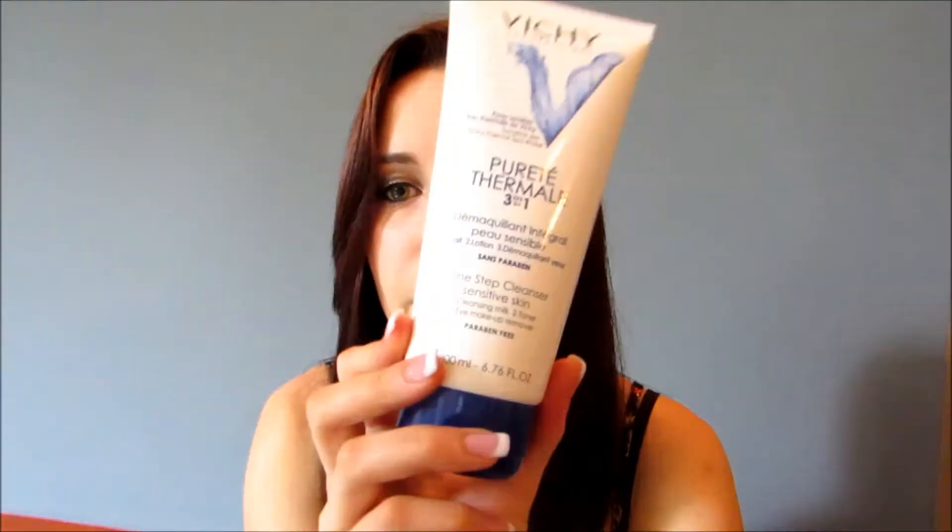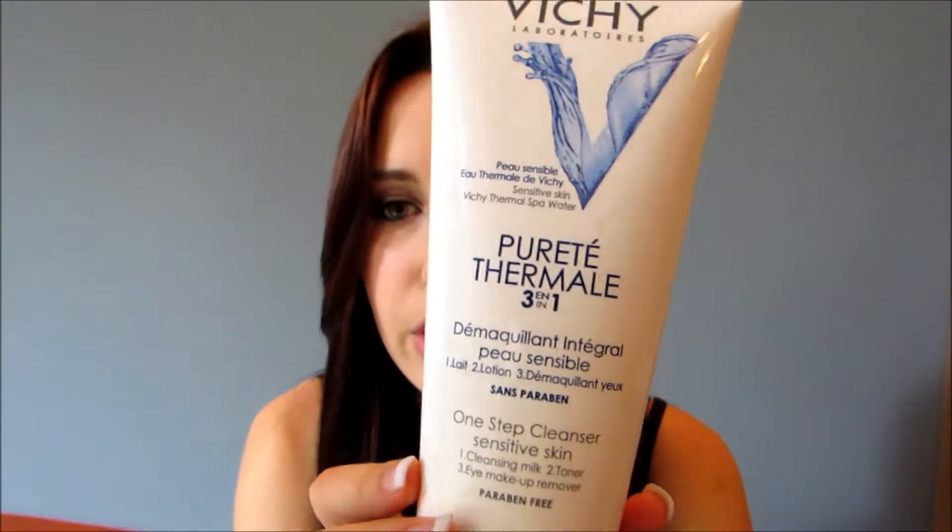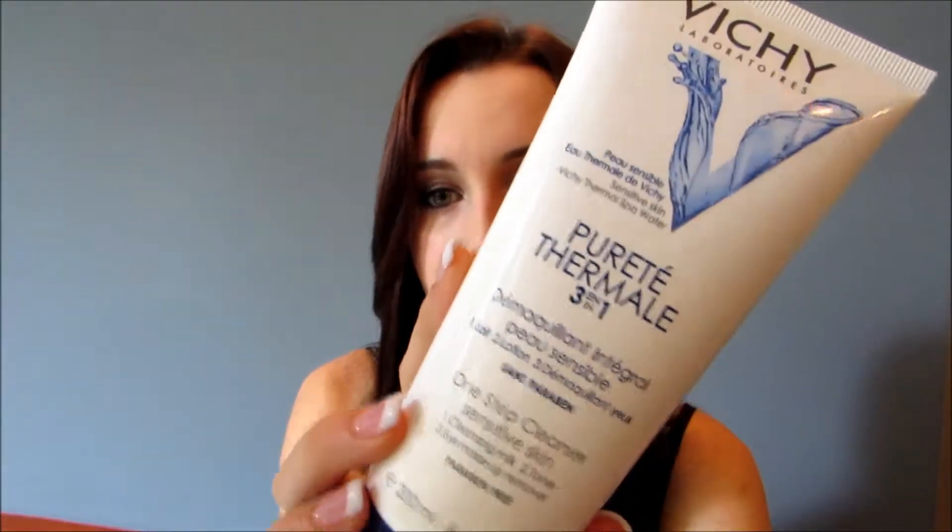Moving on to the drugstore. I got a sample of this product from a hairdresser I went to — he gave us all goodie bags. And I fell in love. Of course it was only the sample size, so I used it all up and bought a second one, which is the Vichy 3-in-1. It's got cleansing milk, toner, and eye makeup remover. And it was $20, but I feel it is quite worth it — that's not too bad for a face product.